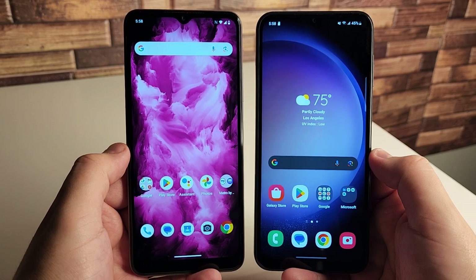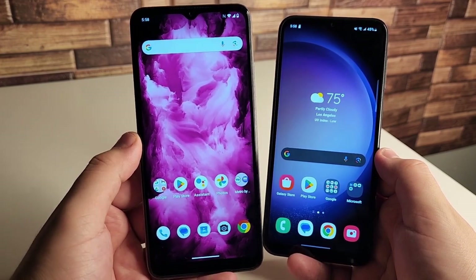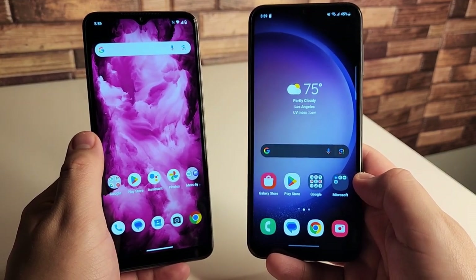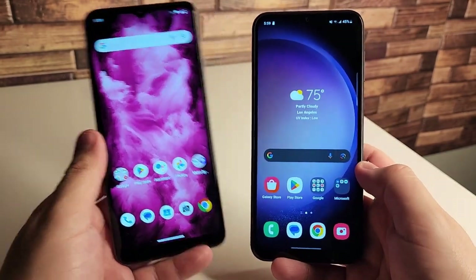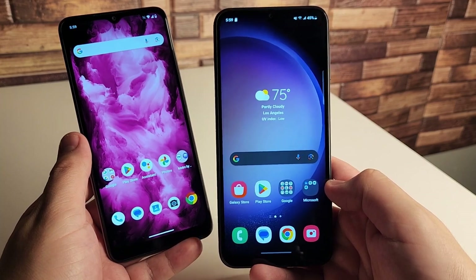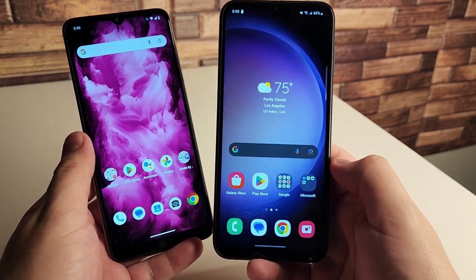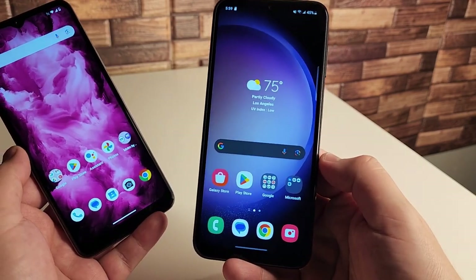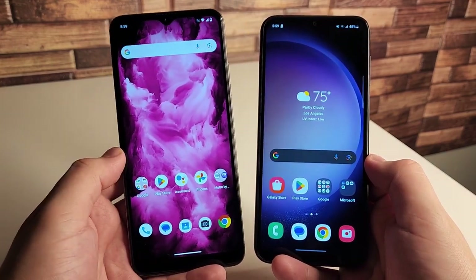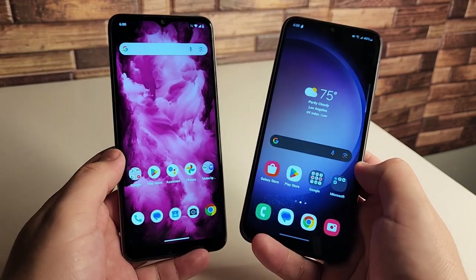Both devices run Android 13 out of the box. The Revel 6X is expected to receive only one OS update, while the Galaxy A14 should receive two to three updates, making it better for long-term support. The Galaxy A14 also runs One UI Core 5.0, which brings some of that Samsung flagship experience with slightly fewer features. I prefer the Samsung UI experience here over the stock Android on the Revel 6X, which isn't smooth enough to fully enjoy. The Galaxy A14 UI experience is definitely better overall.